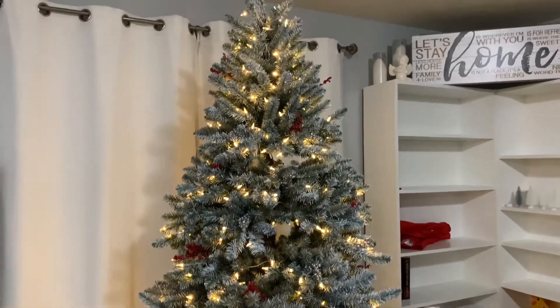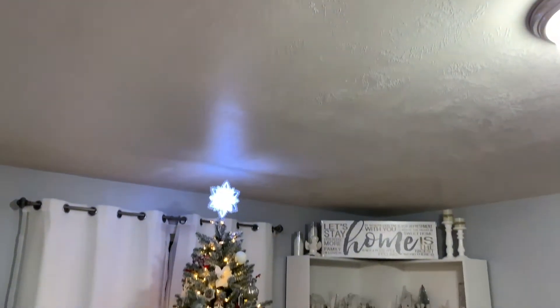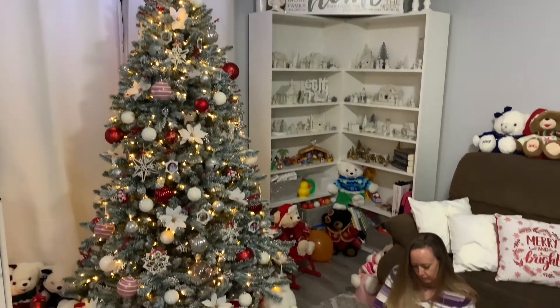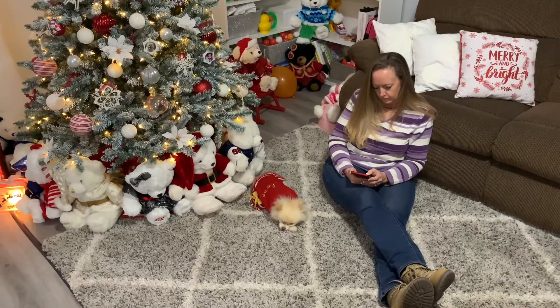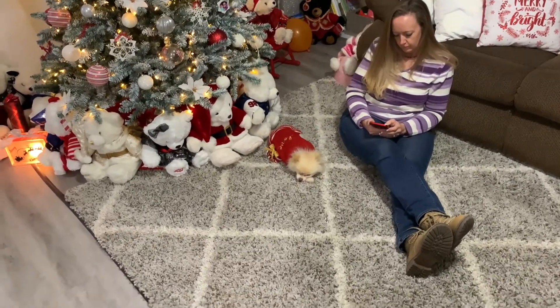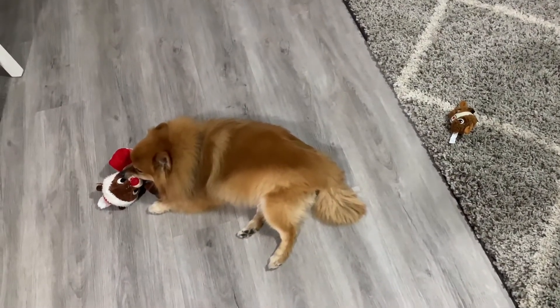Here is our Christmas tree — before and after. Did you see the video where we decorated it? You should watch it. We love our time with the family around the Christmas tree. Yes, we do. Do you think other people have trees in their house? Don't know.